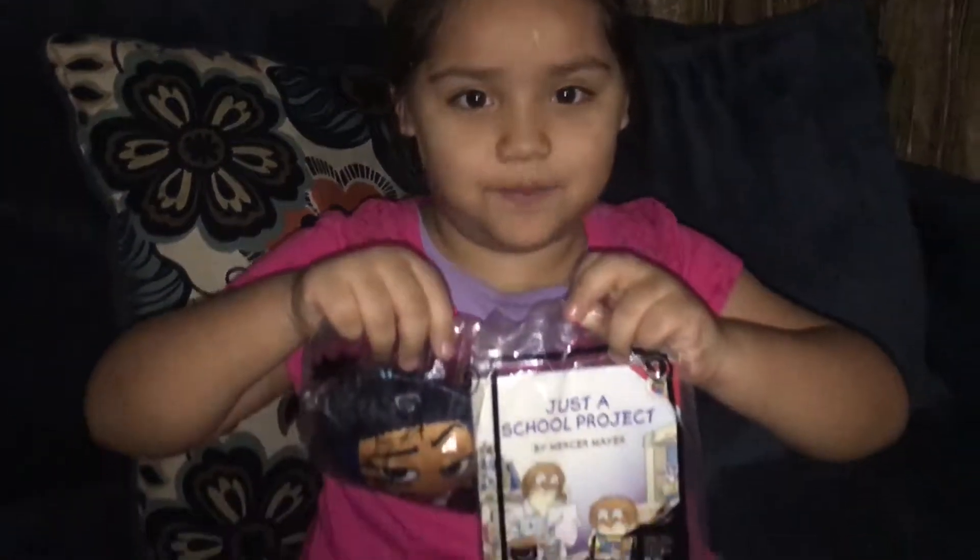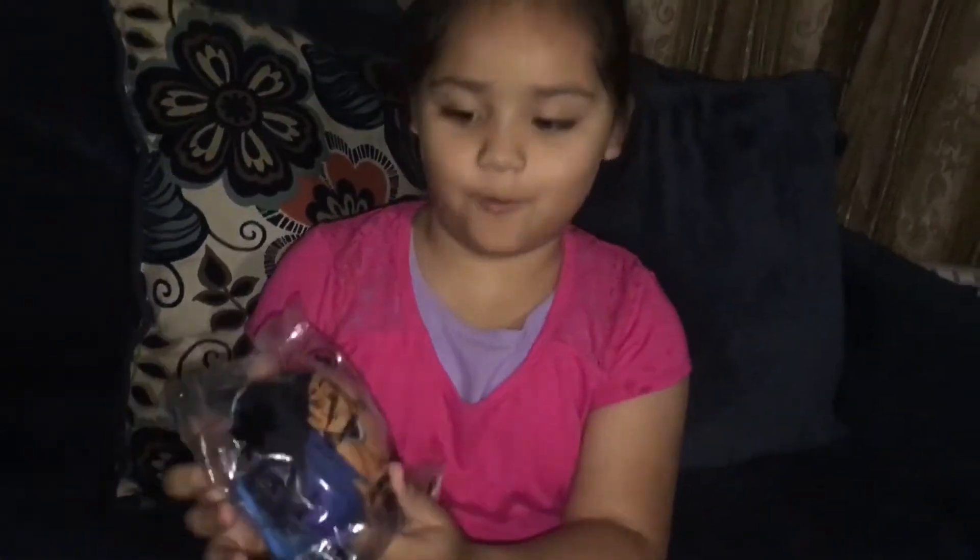Hello everyone, welcome back to the SuperSky channel. Today we have emoji. It's my favorite emoji.